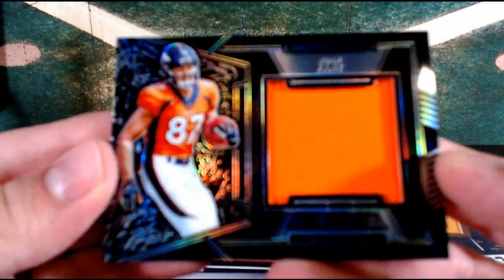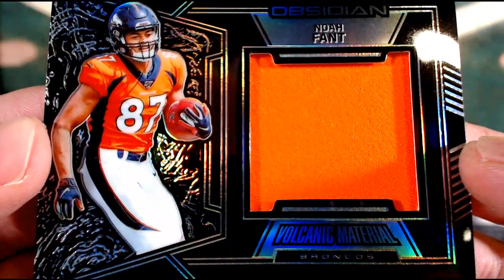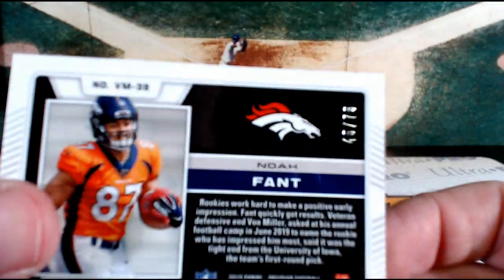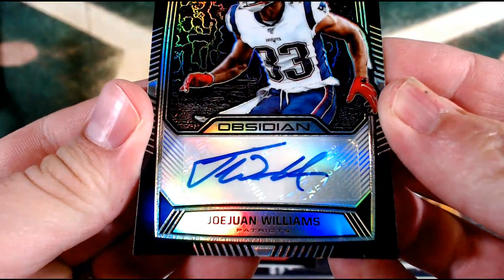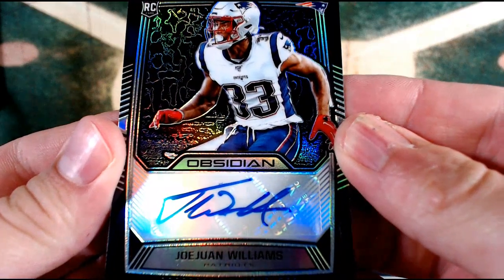Noah Fant — big old Volcanic bright highlighter orange material. Noah Fant, the tight end out of Denver — that is Vladislav, 45 out of 75. What do we have here? New England — wow, Jojuan Williams, the New England Patriots — Vladislav. Jojuan Williams, Patriots, number 42 out of 150.